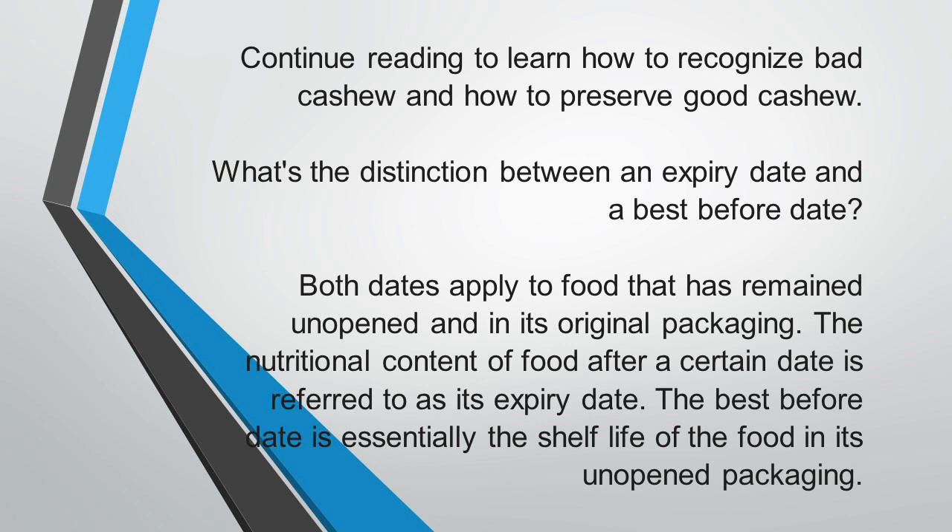When we say expiry date and best before date, what is the difference? Both apply to food that has remained unopened and in its original packaging. The nutritional content of food after a certain date is referred to as its expiry date. The best before date is essentially the shelf life of the food in its unopened package.